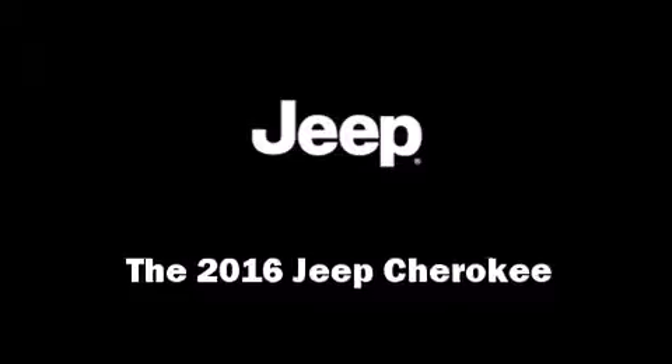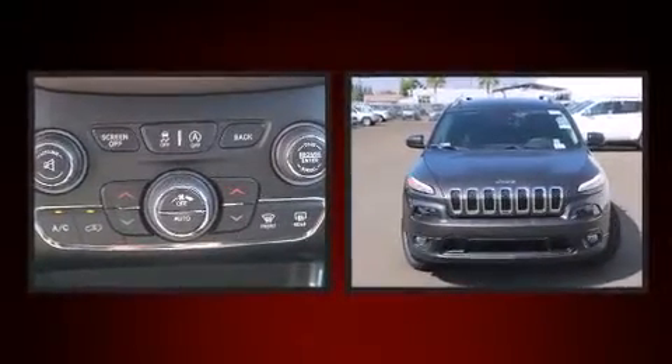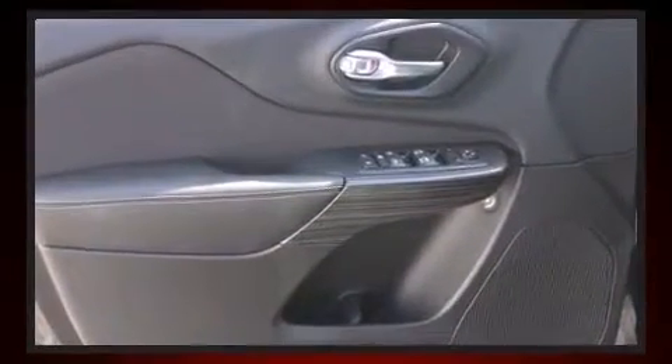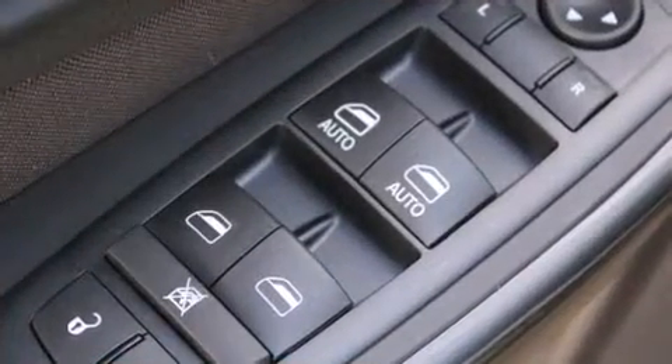The 2016 Jeep Cherokee — smooth gear shifts are achieved thanks to the refined six-cylinder engine, providing a spirited yet composed ride and drive. Top features include cruise control, a rear window wiper, an outside temperature display, a roof rack, and power windows.